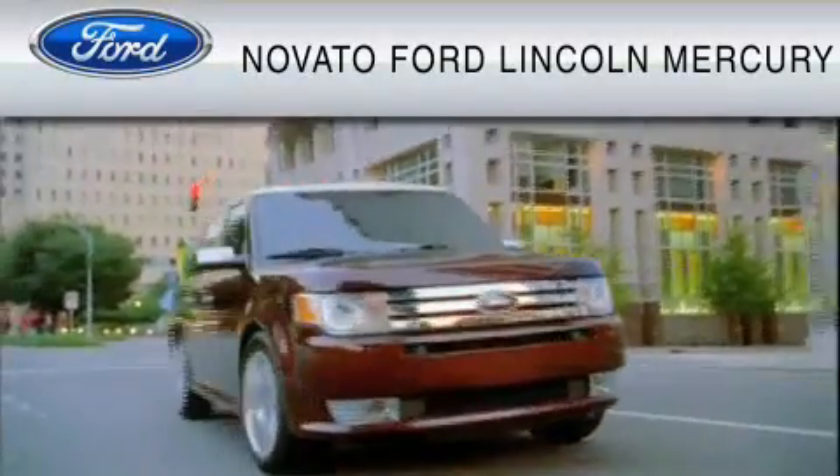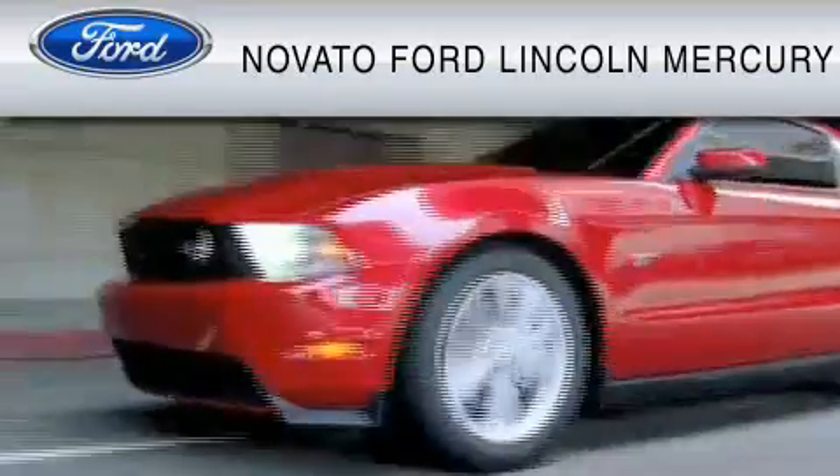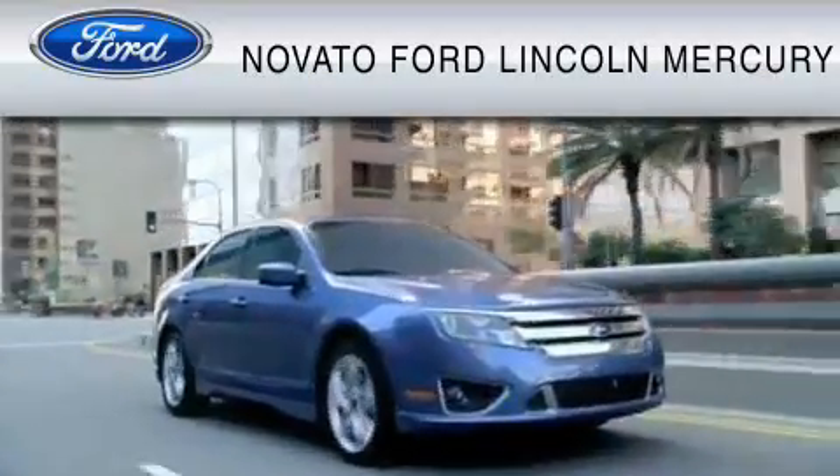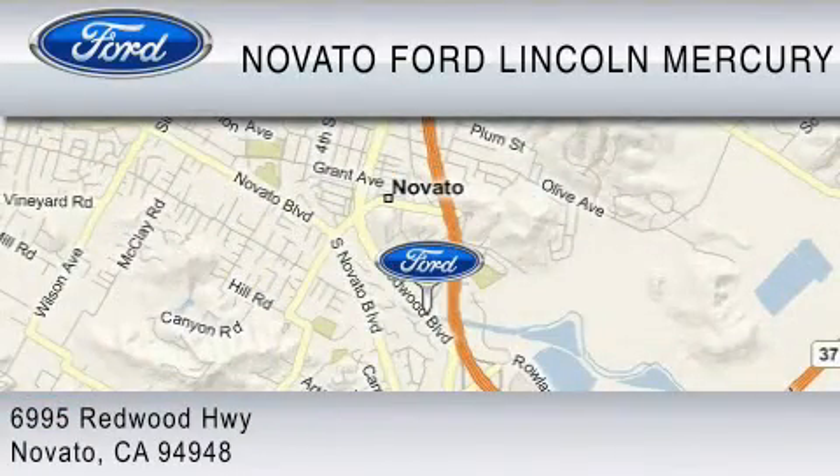This vehicle is available now at the five-time Presidential Award-winning Novato Ford. For your convenience, shop in person or online 24-7, where every new Ford comes with Novato's Red Carpet Customer Care.